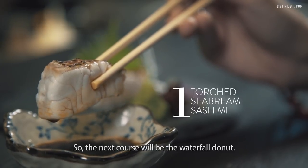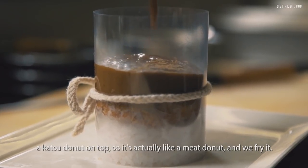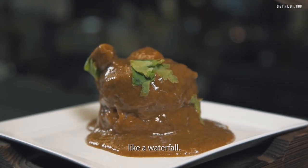The next course will be the waterfall donut. It's actually a sushi rice donut at the bottom and a katsu donut on top — so it's like a meat donut. We fry it, and then there's a layer outside. We will be lifting it off after we pour the curry on top of it, like a waterfall.